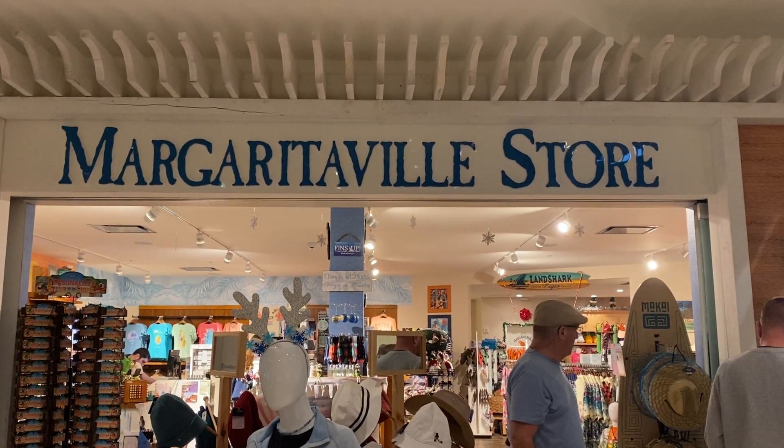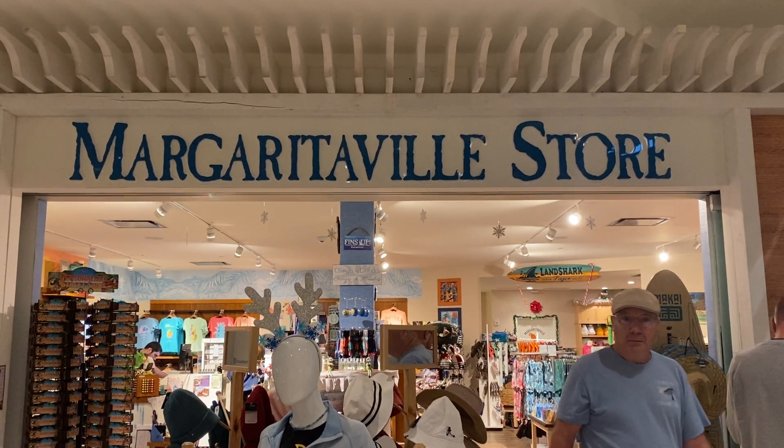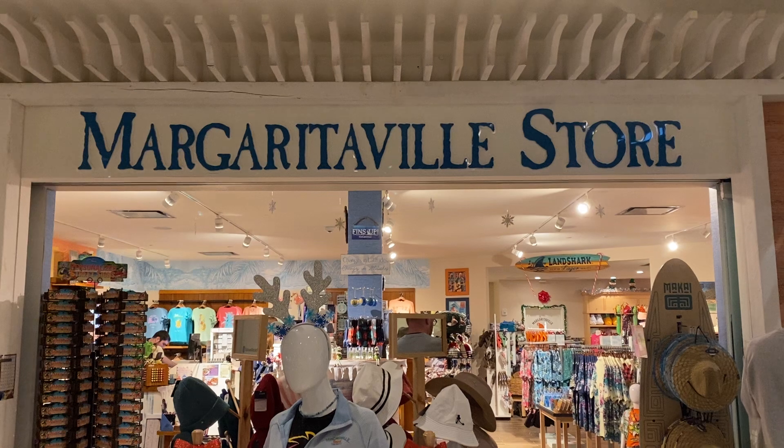Hey guys, it's George from Floral Parks After Dark. We're here at Margaritaville. Many of you know we've relocated — we now live here in Margaritaville. Here we're going to show you the Margaritaville store.